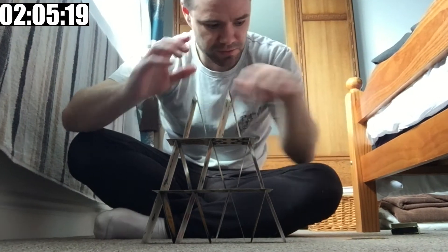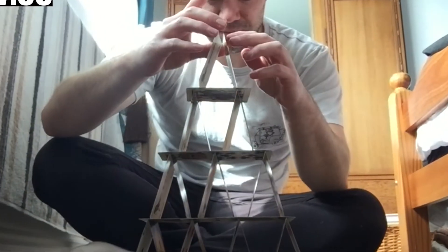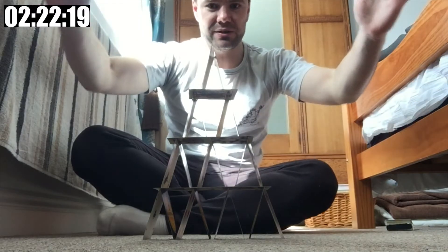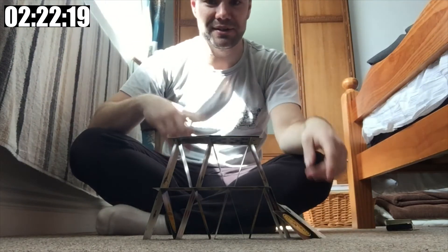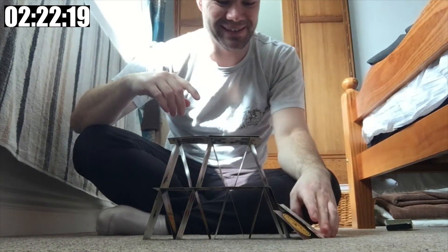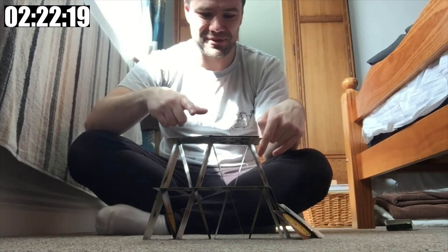Fair fall. Okay, last two cards. Stop the clock. There we go. That stood, that stood, that carried — for one whole second. I should not have clapped. Don't clap near your tower because it goes down, as we just saw.